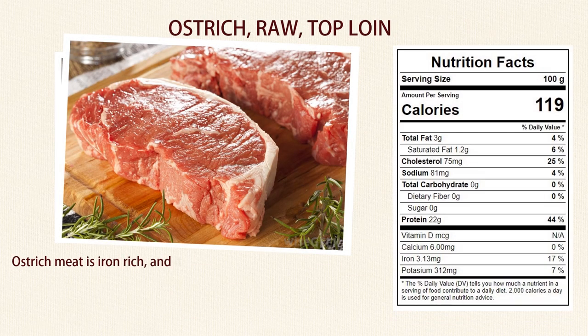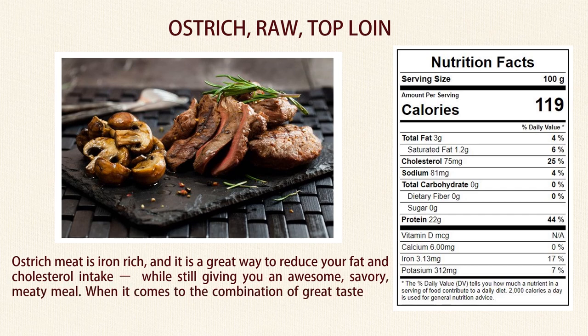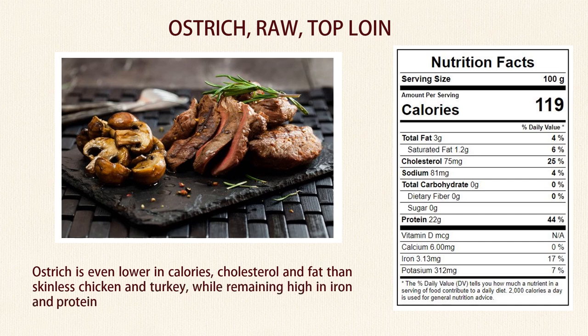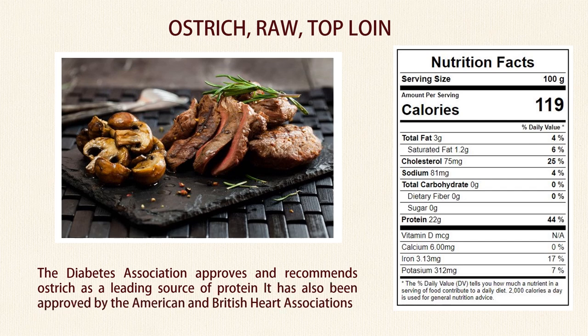Number 8: Ostrich. Ostrich meat is iron-rich, and it is a great way to reduce your fat and cholesterol intake while still giving you an awesome, savory, meaty meal. When it comes to the combination of great taste and healthy eating, ostrich is truly one of the most superior meats. It's even lower in fat than white meat chicken or turkey, and lower in calories, cholesterol, and fat than skinless chicken and turkey, while remaining high in iron and protein. The Diabetes Association approves and recommends ostrich as a leading source of protein, and it has also been approved by the American and British Heart Associations.